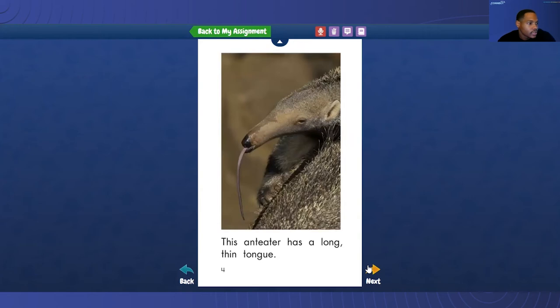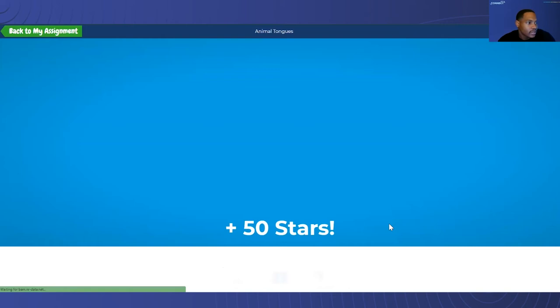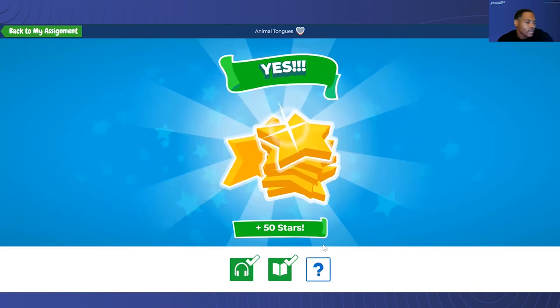Let's continue. Since he already listened, this is pretty much just a review for him. Two parts. Giraffe has a dark, strong tongue — a tongue like a worm. The frog has a sticky tongue like ours. Good job.